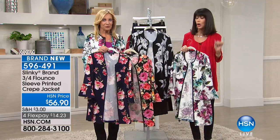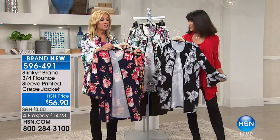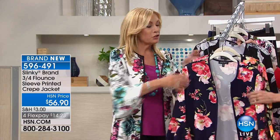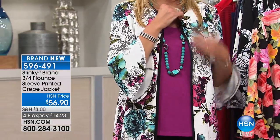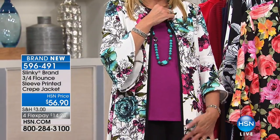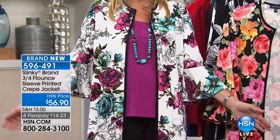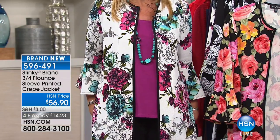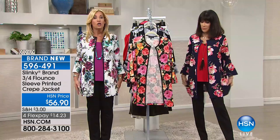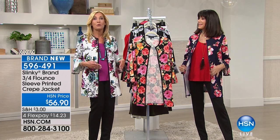This is going to be a race to the finish in this jacket. This is done in a stretch crepe, so it holds the jacket and gives it a beautiful shape. You have piping down the front framing the beautiful print — framing your neck, framing the jacket — with this dramatic flounce sleeve. It's fun, it's playful. It's a long jacket, about 30 inches in length, so you can wear it with that two-pack of Ponte skinny pants.